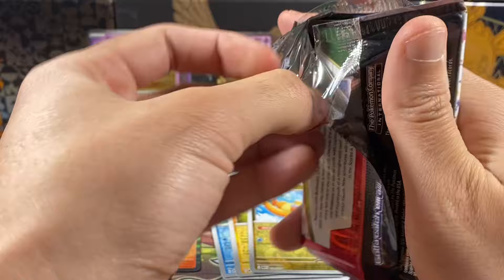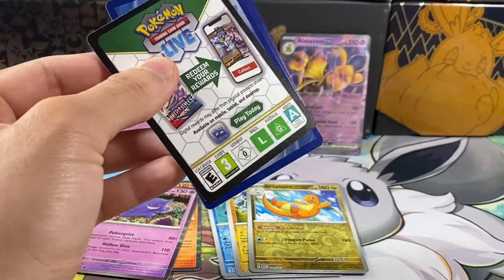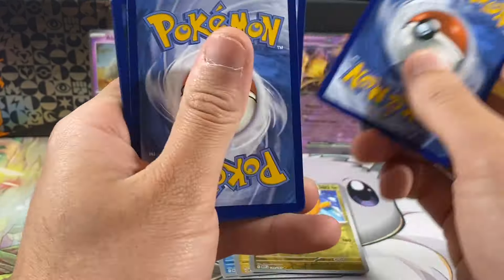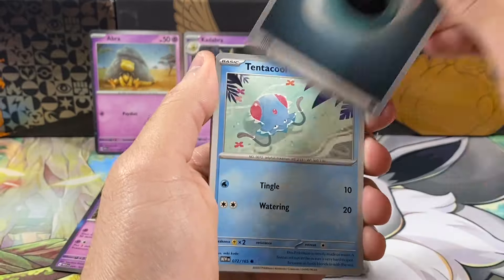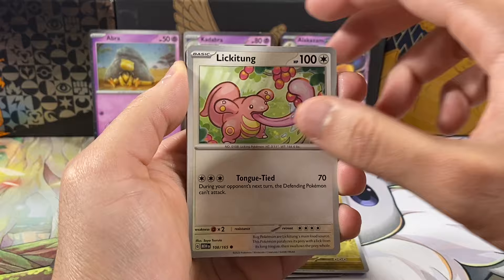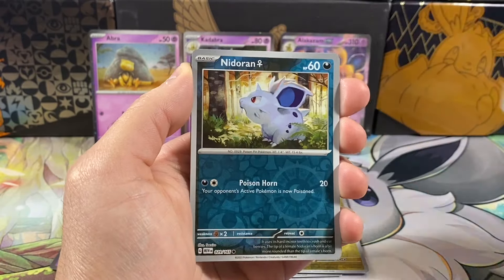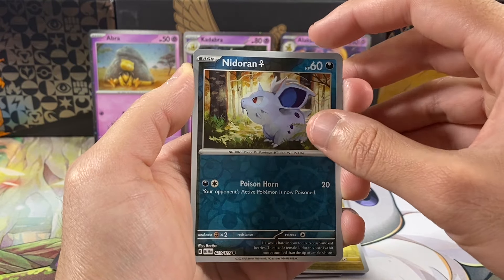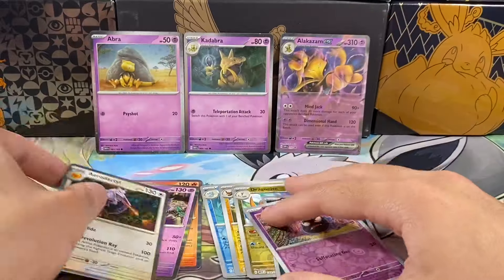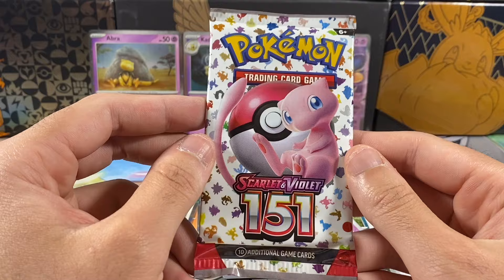Third pack of this video, so far no major hits. Honestly I don't remember if I need any of these cards. These packs are sticky for some reason. We've got an energy, Tentacool, Rattata, Squirtle — my favorite starter — Lickitung, Rhydon, Rigid Band, Nidorino reverse, hollow Nidoran Female, reverse hollow Gastly, and an Aerodactyl. Looks like a dud box unfortunately. Here is the last pack.